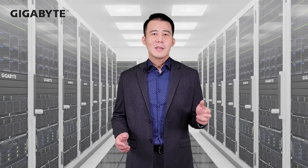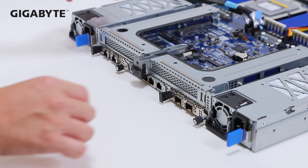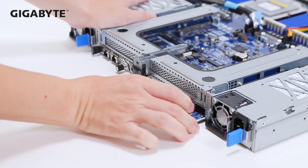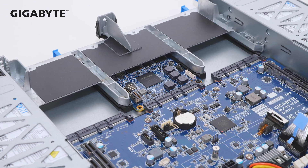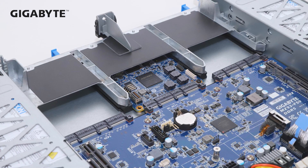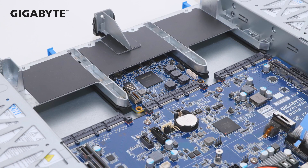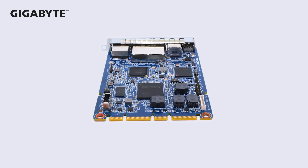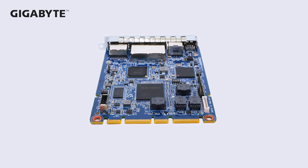Modularization is our key server design concept, especially for I/O. Instead of proprietary designs as in past OCP designs, OCP 3.0's design allows for great choices. What this means is that we don't have to put the management BMC chip on the motherboard. Instead, we created a BMC module for easier system maintenance and protection.